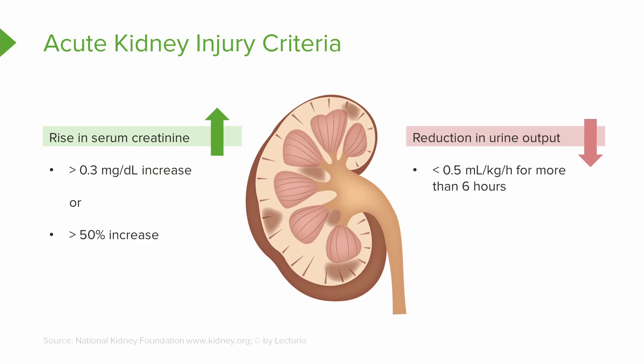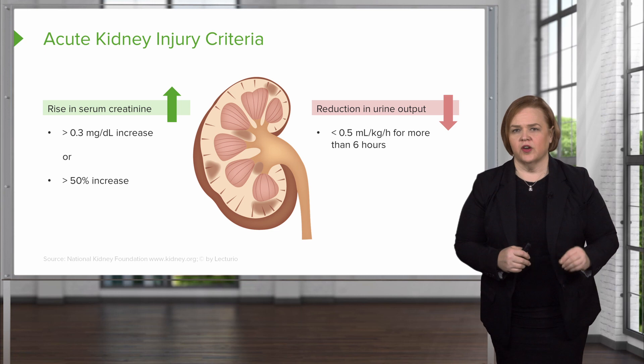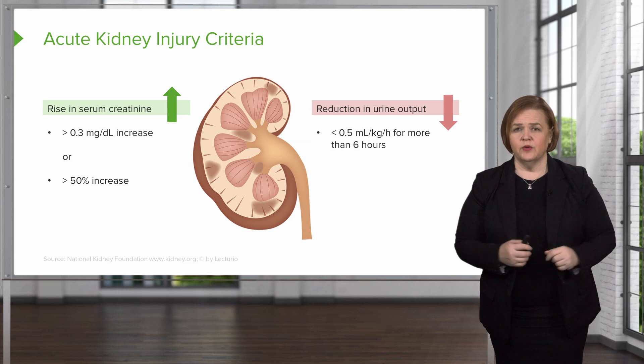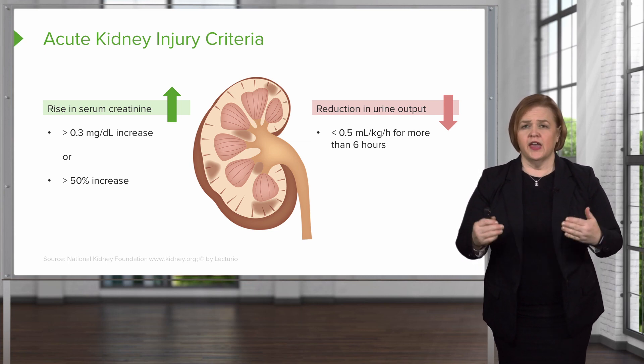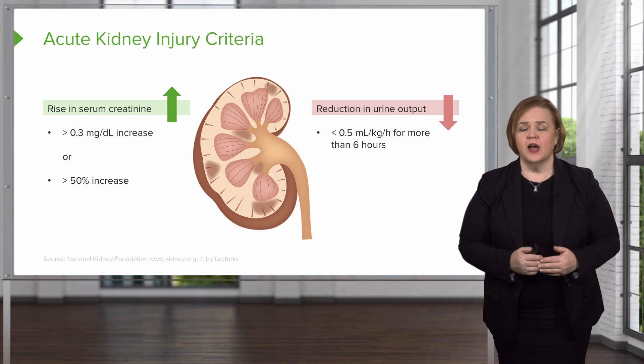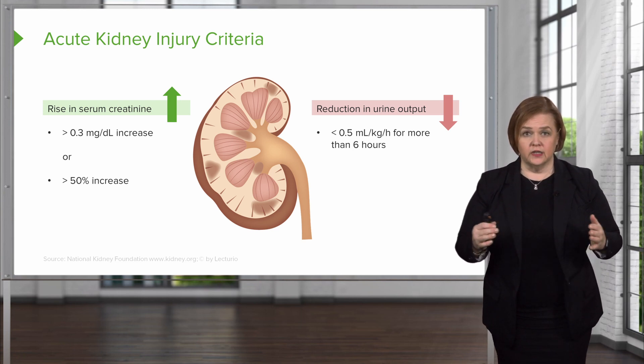Back to our second criteria: a reduction in urine output. The formula is less than 0.5 milliliters per kilogram per hour for more than six hours. Let's say the patient weighs 100 kilograms — 100 kg times 0.5 equals 50 — so for a 100-kilogram patient, if they have a urine output of less than 50 milliliters per hour for more than six hours, that meets our criteria to be really suspect about acute kidney injury.